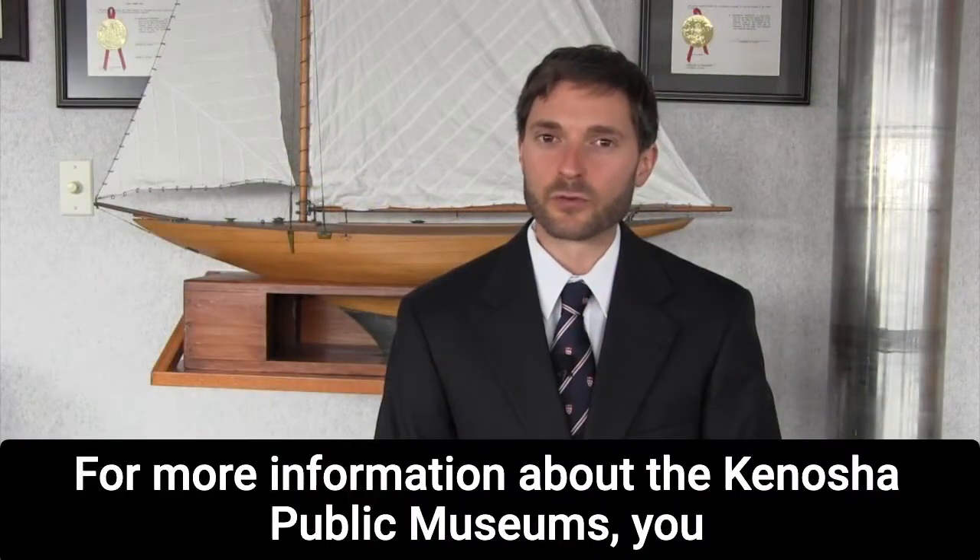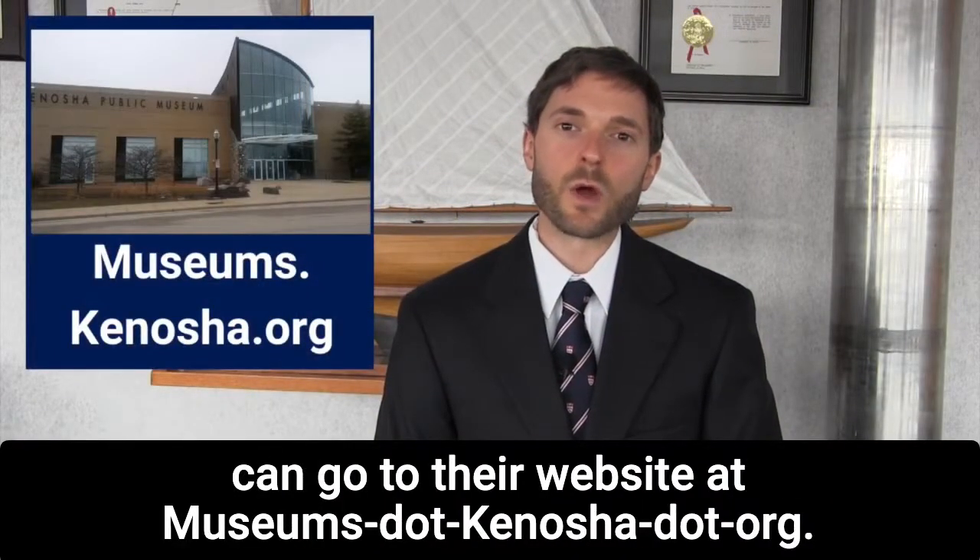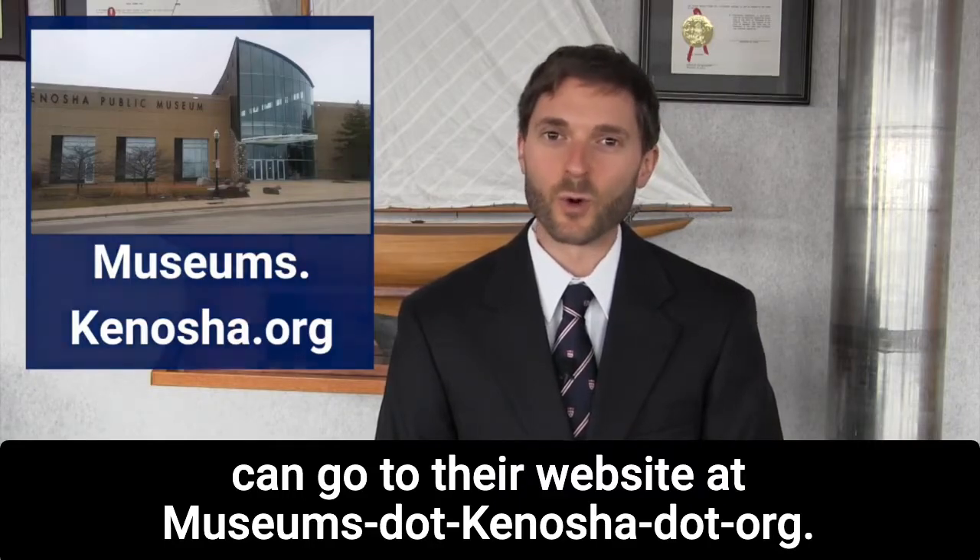For more information about the Kenosha Public Museums, you can go to their website at museums.kenosha.org.